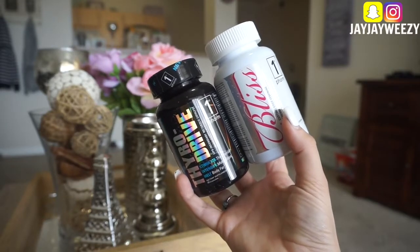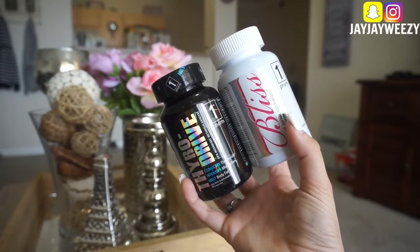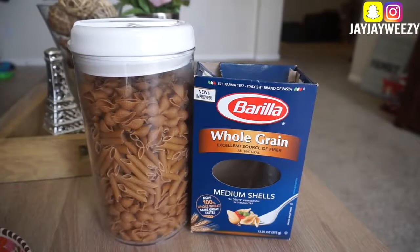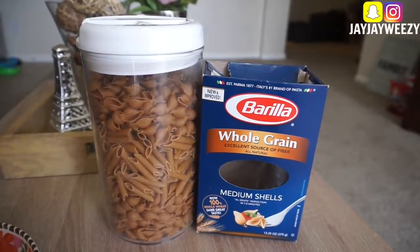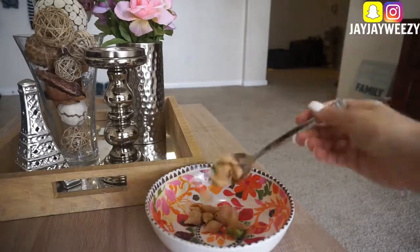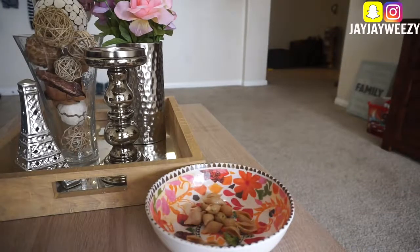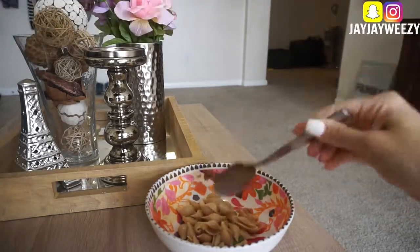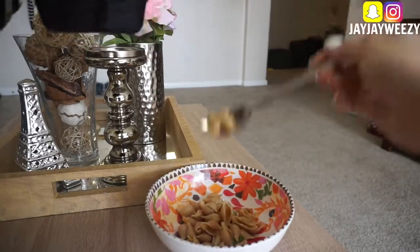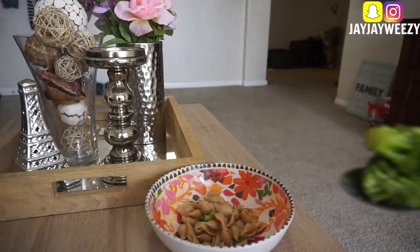I do have my Bliss and Thyroidrive supplements, which I take 30 minutes before lunch. And then for lunch, I'm making a whole wheat pasta bowl mixture, which is really, really good. I had meal prepped some pasta earlier in the week, so I'm just putting whatever amount of noodles into the bowl that I thought I was gonna eat. I don't do too much pasta because I do top it off with a ton of veggies.